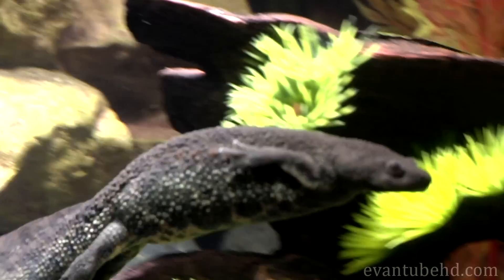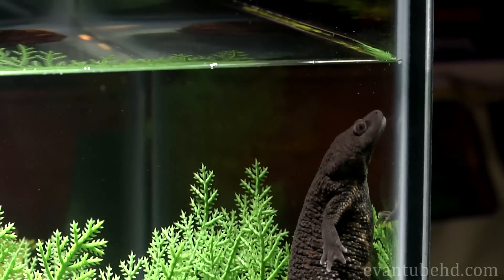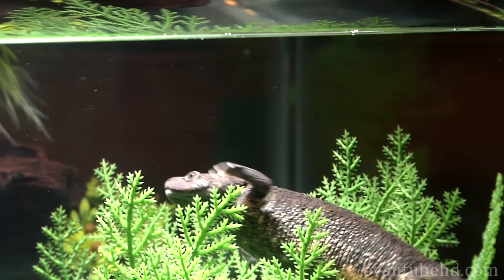Another interesting thing about newts and salamanders is that they have the ability to regenerate their body parts. If its arm was cut off, it could grow a new one.